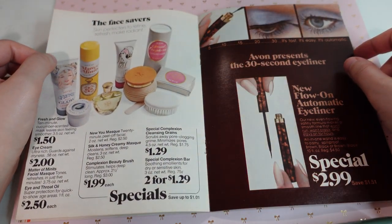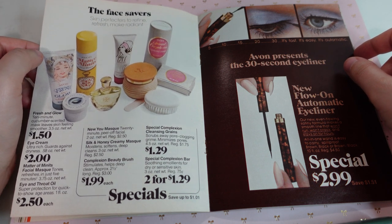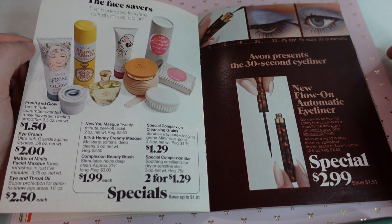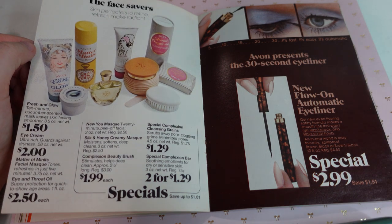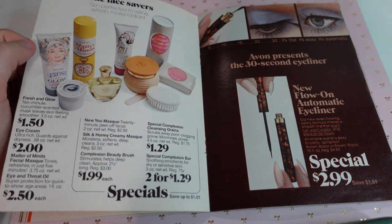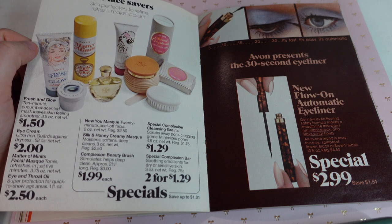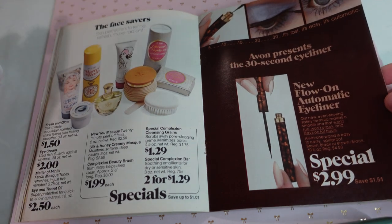The face savers — skin perfectors to refine, refresh, and make radiant. These are really cute. I like the imagery here. Specifically the fresh and glow — a 10-minute cucumber-scented mask that leaves skin feeling smoother. I would definitely need that one. I definitely want the eye cream. And we have some more face masks — the cleansing greens, and a beauty brush. Over here we have the 30-second eyeliner.